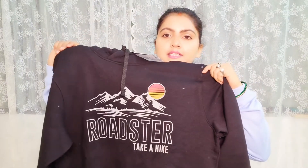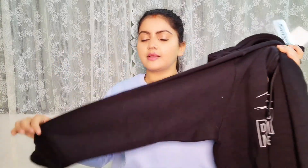First, I am going to show you this one from Roadster — this is Roadster's black sweatshirt. This hoodie is attached and it is a very beautiful sweatshirt. You can see mountains design here. It has black sleeves, very big fabric, and inside it is wool fabric, so it is very warm and cozy.